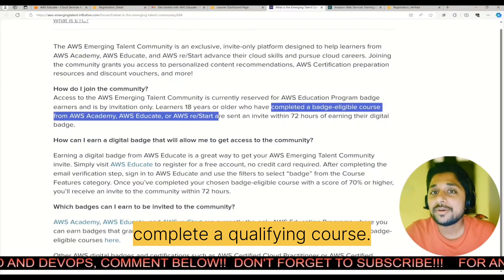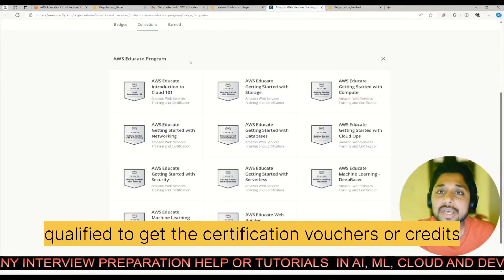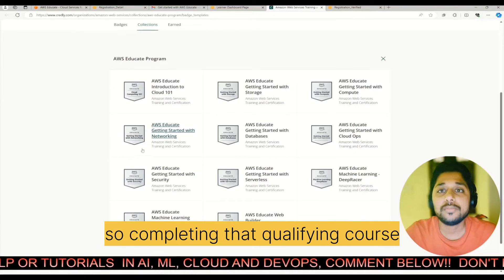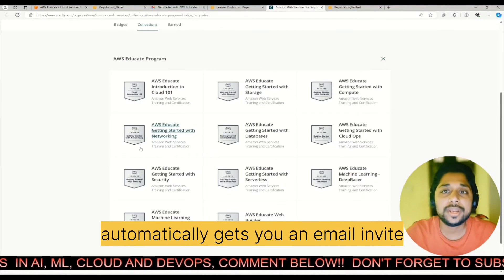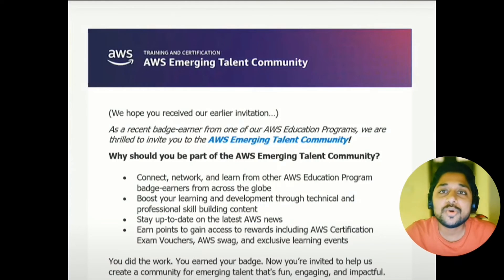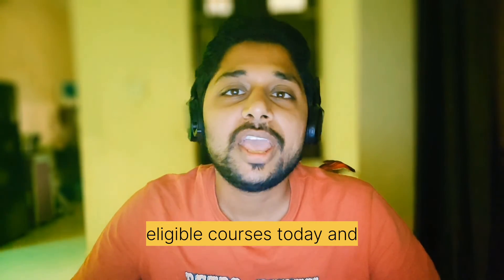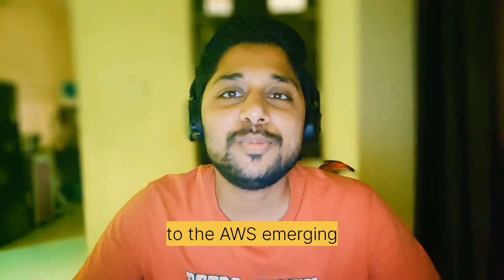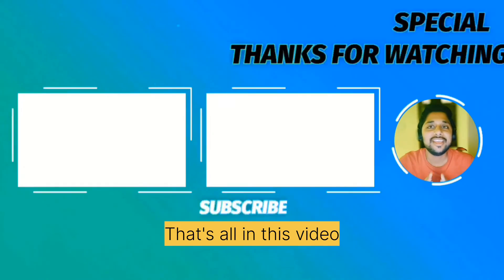Ready to join the cloud revolution? Complete a qualifying course — remember, not all courses qualify for certification vouchers or credits. Completing that qualifying course automatically gets you an email invite to the Emerging Talent Community. So start your badge eligible courses today and keep an eye on your inbox for that golden ticket to the AWS Emerging Talent Community.